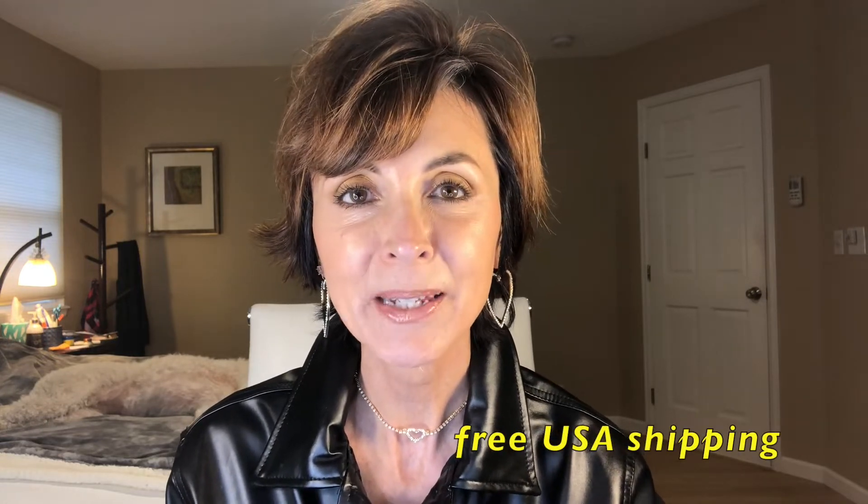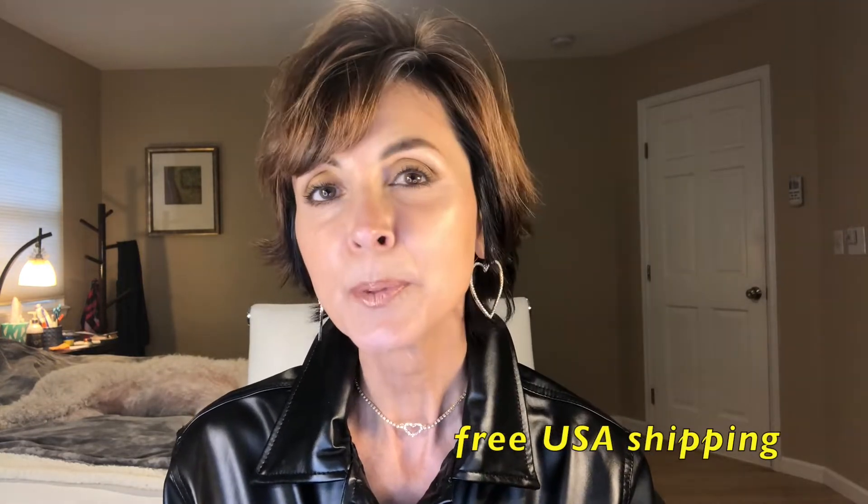SipSpy is a $15 per month tea subscription box. You'll receive a box of tea every month, and I believe they do have free shipping in the United States. SipSpy works with over 150 companies all over the world, so the teas that you get in the box will be really unique. I've been getting this box for the past several months.